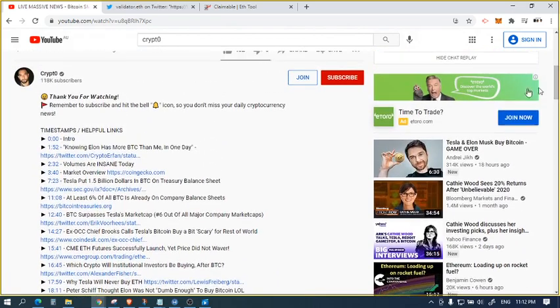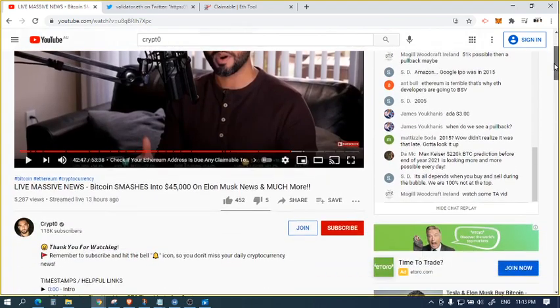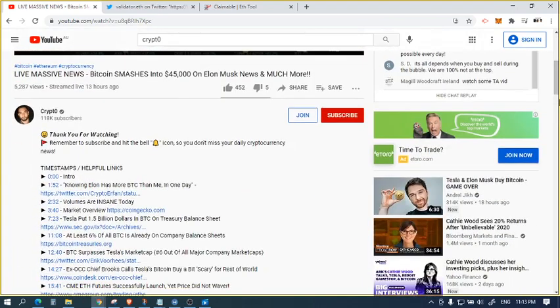I was listening to someone I check out on YouTube sometimes. His name is Crypto, that's C-R-Y-P-T-O. If you don't already know him or follow him, check him out. His video channel is very popular in the crypto space.